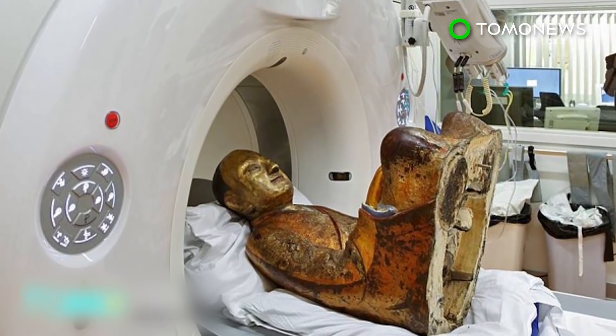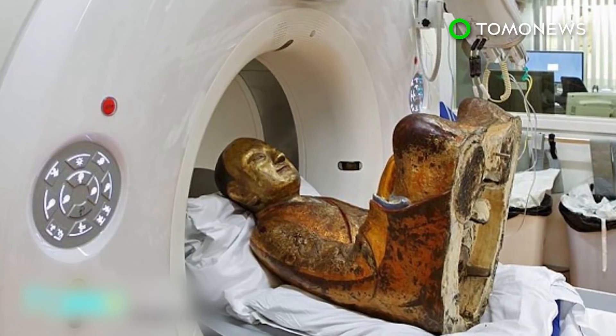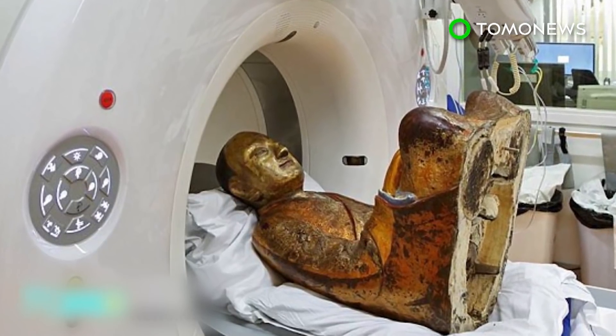The artifact, which is currently visiting Hungary, is the first Chinese mummy available for testing in the West, and it will be on display in Budapest until May.